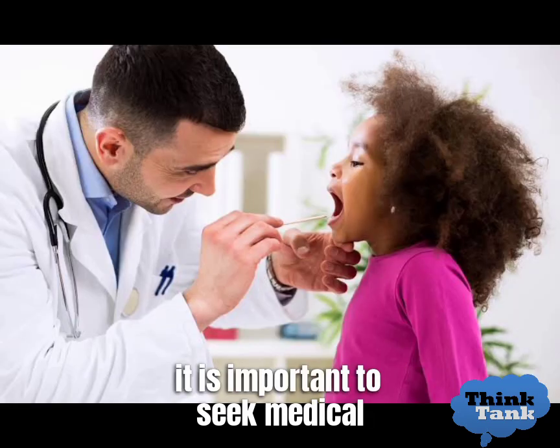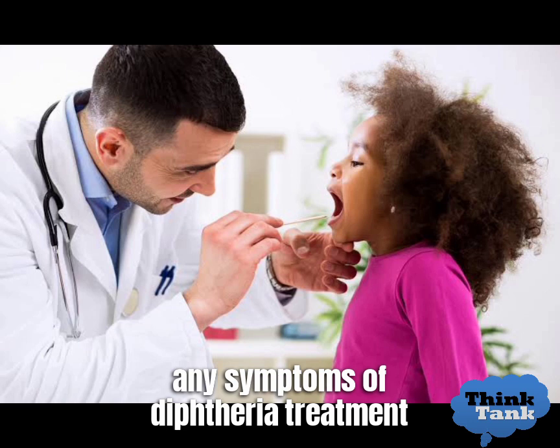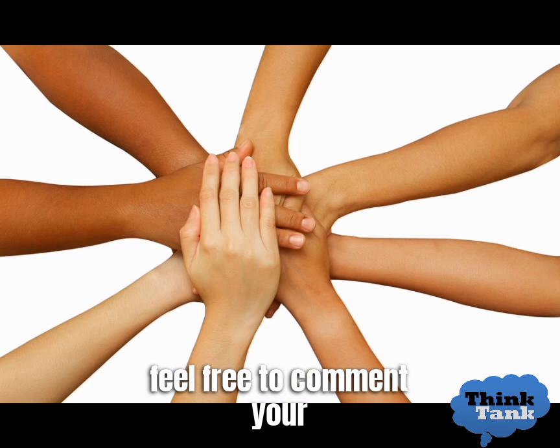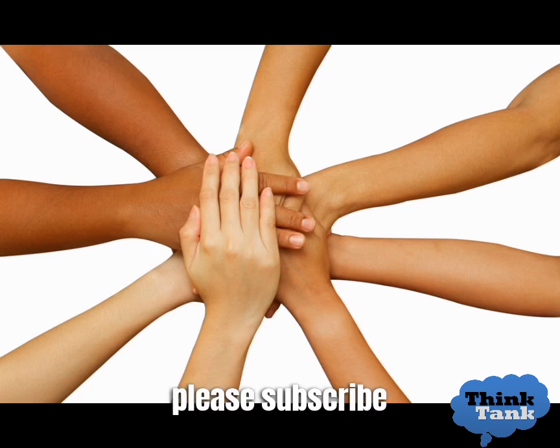It's important to seek medical attention if you experience any symptoms of diphtheria, as early treatment can improve the outcome. Feel free to comment your suggestions and feedback in the comments section. Please do subscribe for more mental and physical health related videos.